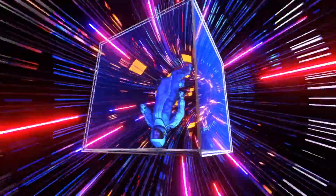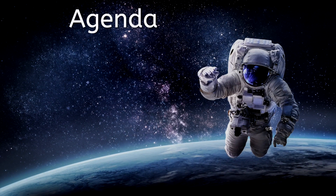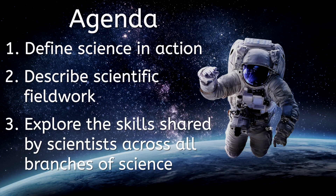Does science ever rest? Well, stick around and find out because in today's lesson we'll define science in action, describe scientific fieldwork, and explore some of the skills shared by scientists across all branches of science.